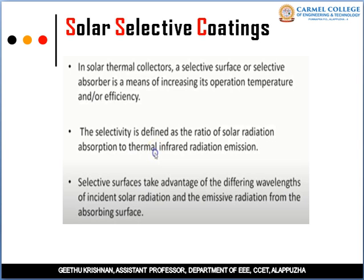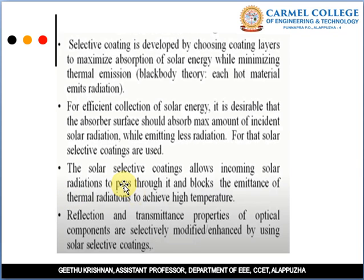The change in optical properties means transmittance, absorbance or emittance is improved. The selectivity is defined as the ratio of solar radiation absorption to thermal infrared radiation emission. Selectivity in surfaces takes advantage of differing wavelengths of incident solar radiation and the emissive radiation from the absorbing surface. A selective coating is developed by choosing coating layers to maximize absorption of solar energy while minimizing thermal emission.